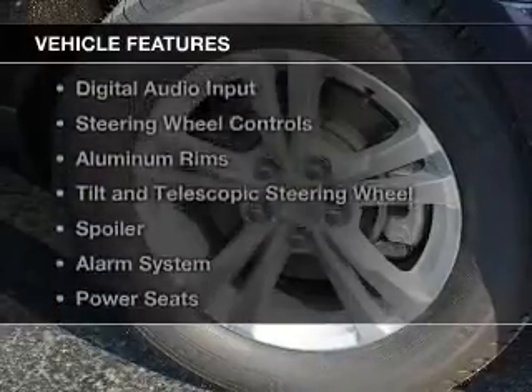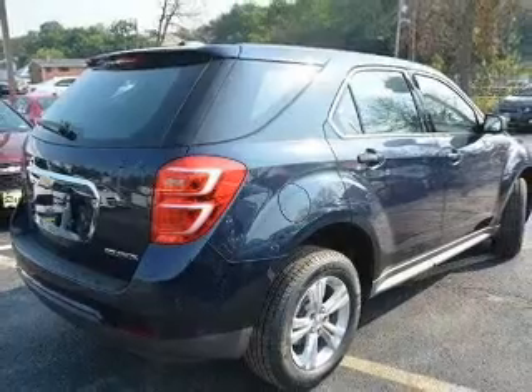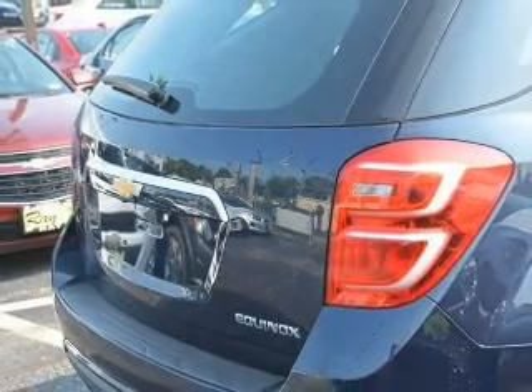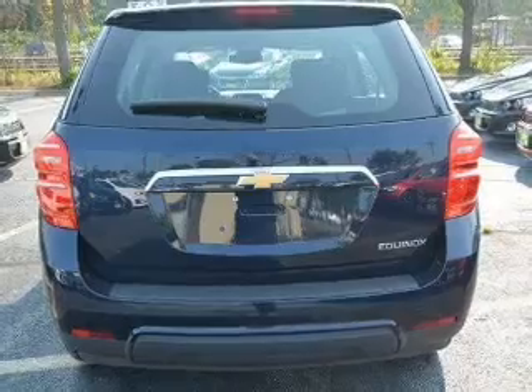The features include internet connectivity, Bluetooth connectivity, Sirius XM satellite radio, digital audio input, steering wheel controls, aluminum rims, a tilt and telescopic steering wheel, a spoiler, an alarm system, and power seats.